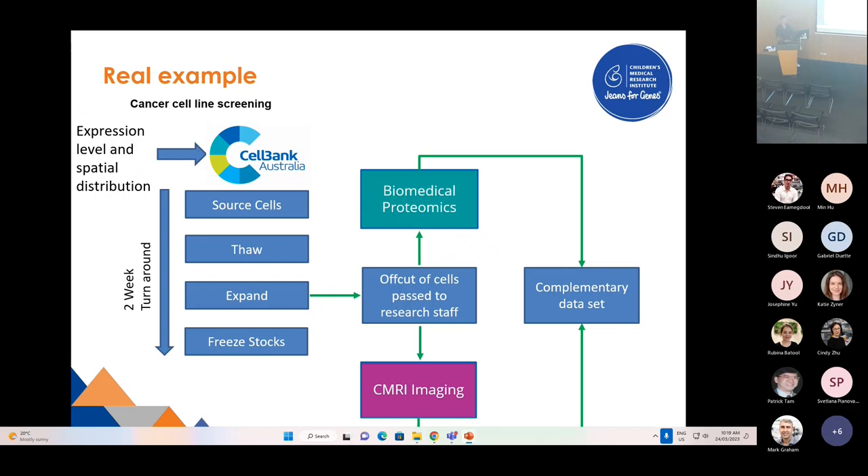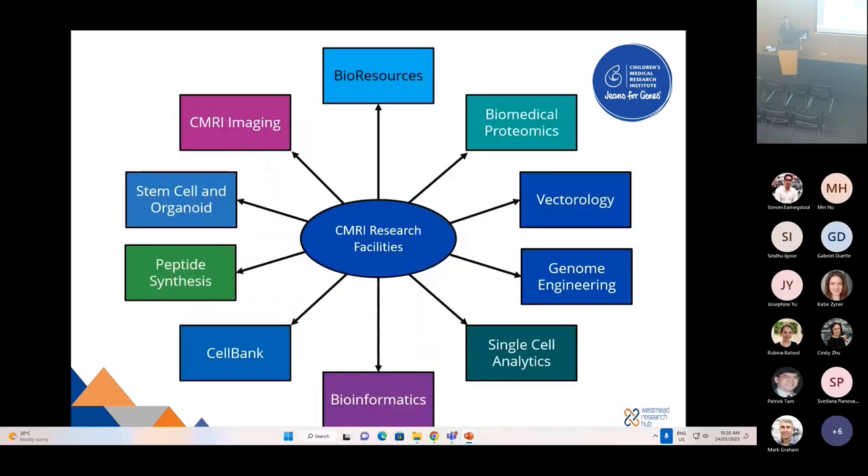The point is, if you utilize the core facilities throughout CMRI and the Westmead Research Hub, you can fast-track some of your research aims and goals. CMRI has 10 core facilities: Bioresources, CMRI Imaging, Stem Cell and Organoids, Peptide Synthesis, Cellbank, Single Cell Analytics, Vectorology, Genome Engineering, Biomedical Proteomics and Bioinformatics.